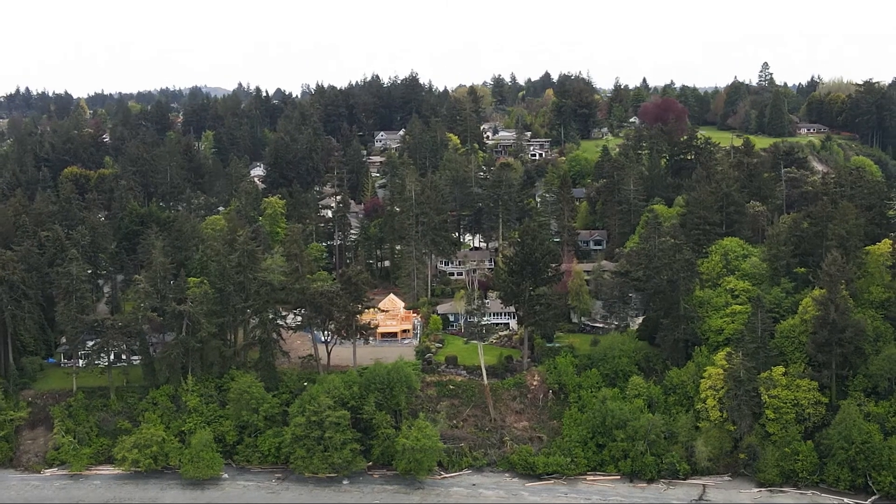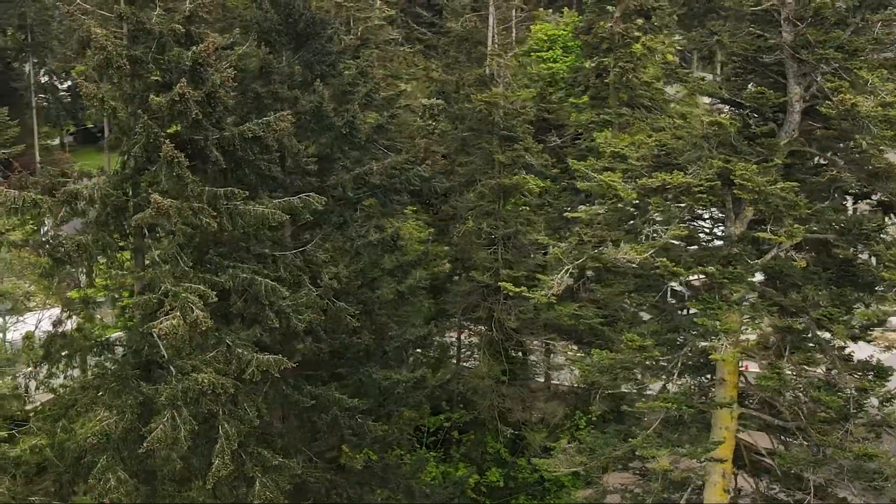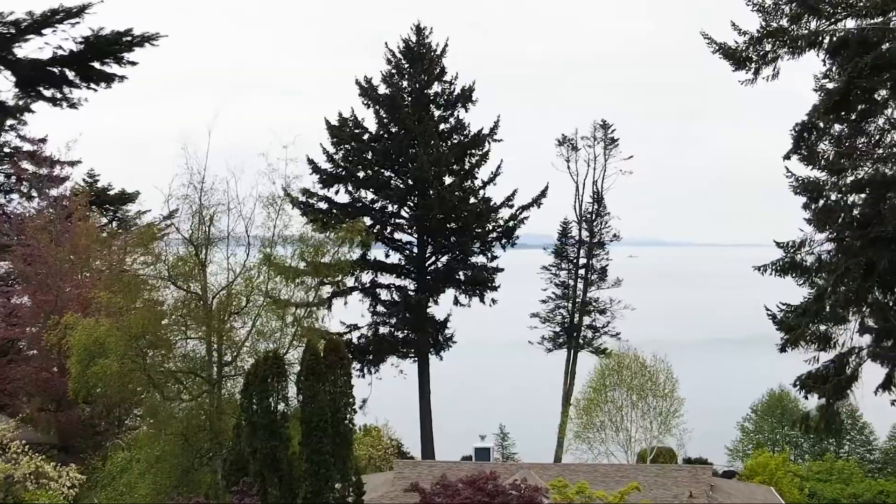What do you think of when you think of Gordon Head? For me, I think of impressive fur-lined streets, large private lots, and incredible views of the Salish Sea.